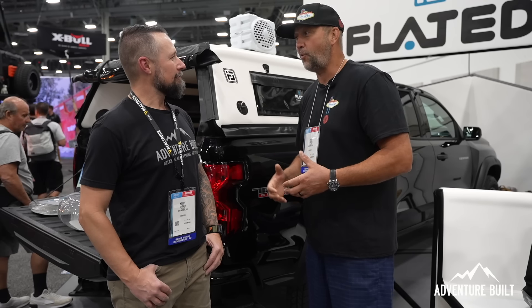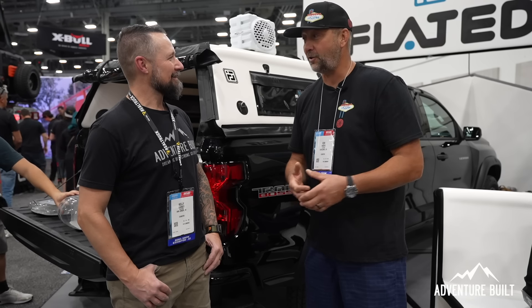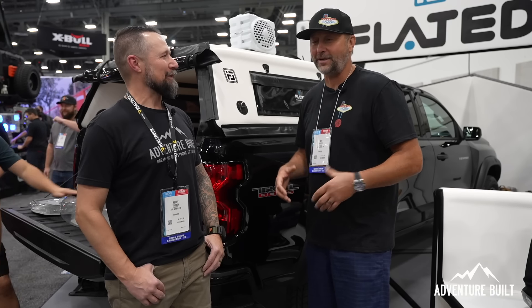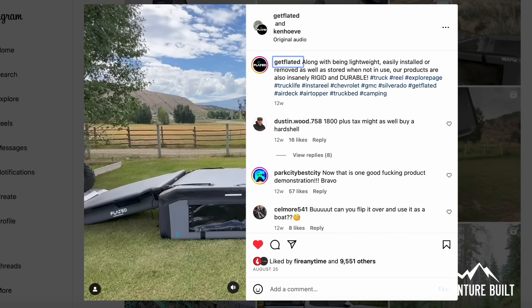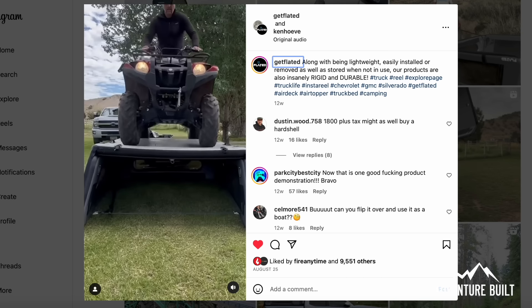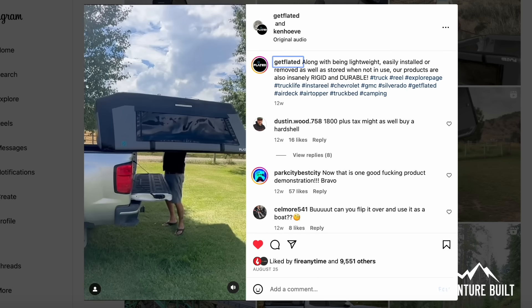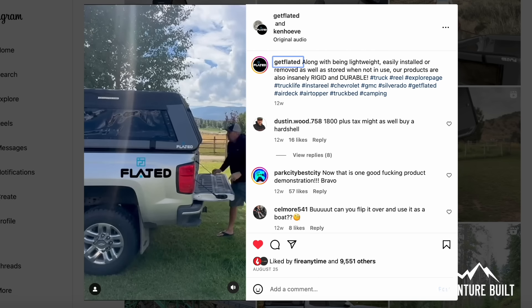A big question we get is how much weight can you put on top of the camper. I've parked a four-wheeler on top — not on the truck but on the topper itself. People challenge us online about how rigid it is, they call it a pool toy, and I don't respond negatively — I just try to prove them wrong. I literally took our air deck camping platform, drove my four-wheeler right up on top. I'm 240 pounds, the Yamaha Grizzly is 650 pounds — so we're talking 900 pounds, and it held it. Demonstrations like that speak volumes.